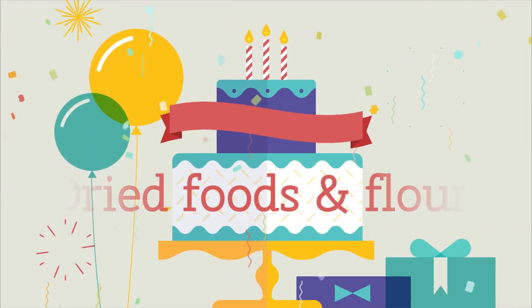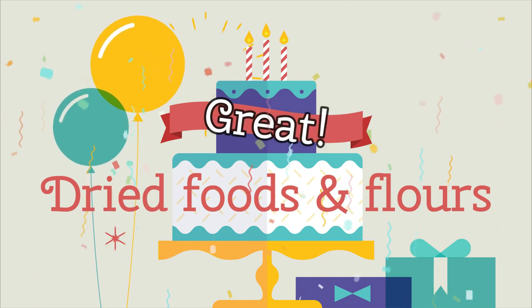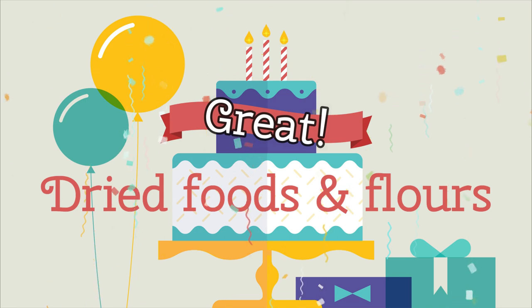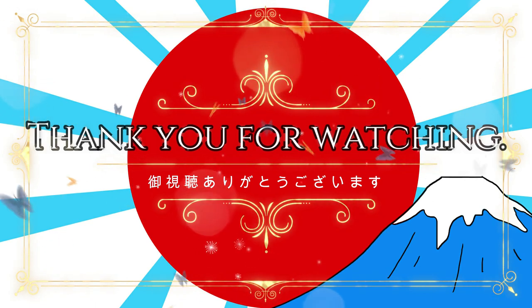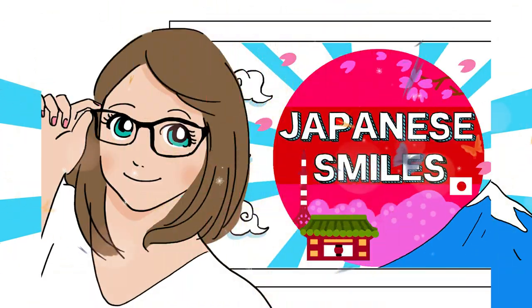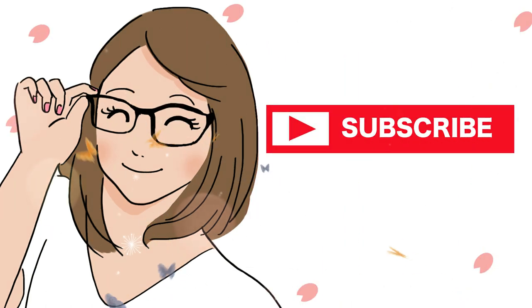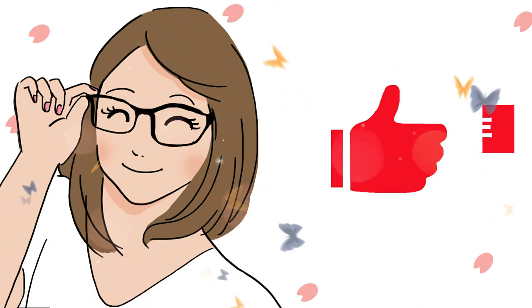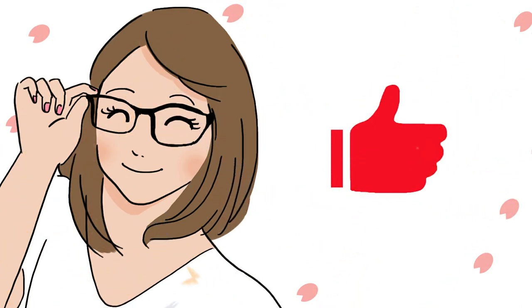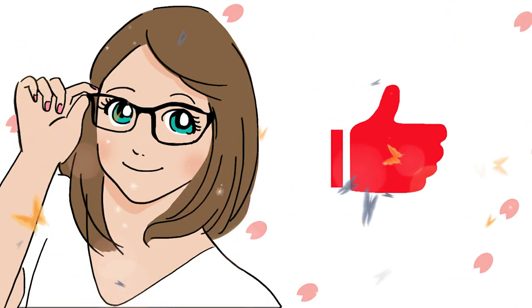Today we've learned the top 20 dried foods and flours in Japanese! Fantastic progress! Hope you find them useful! Thank you for watching! Go shichou arigatou gozaimasu! If you liked our video, please subscribe and smash the bell! またねー! See you next video!